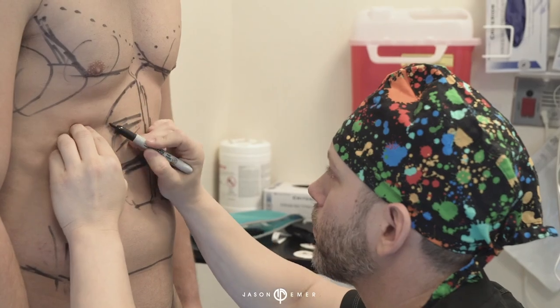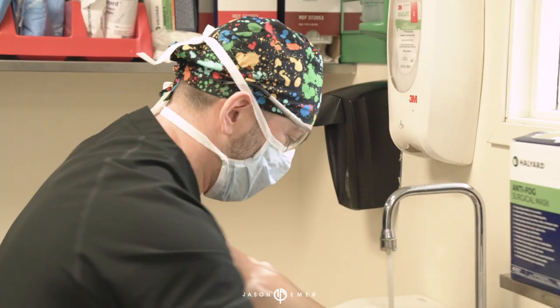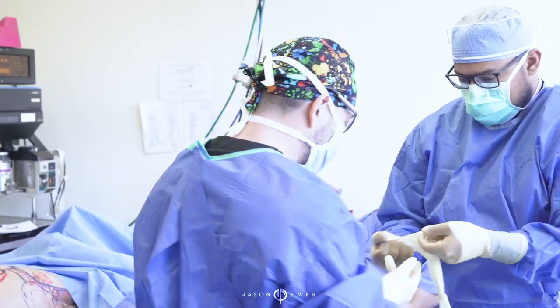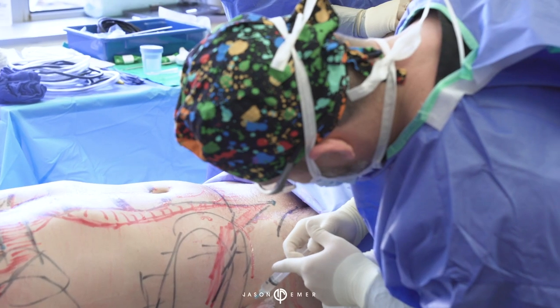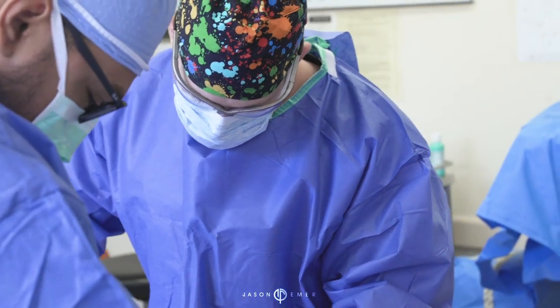My younger patient here had numerous liposuctions performed, causing his chest to look caved in with indentations, and especially when he would flex, it would make his chest look sad and saggy.